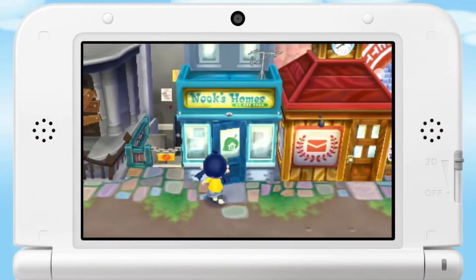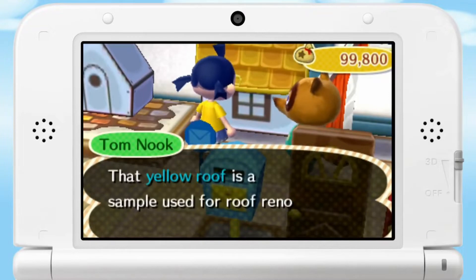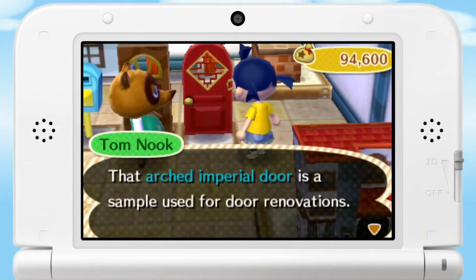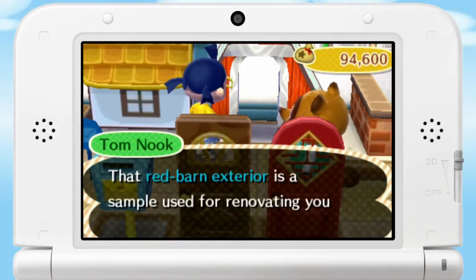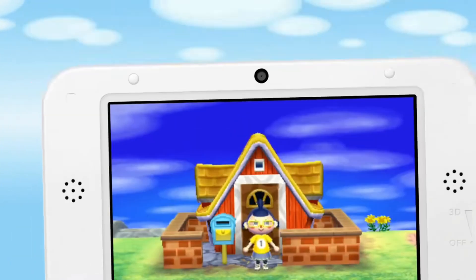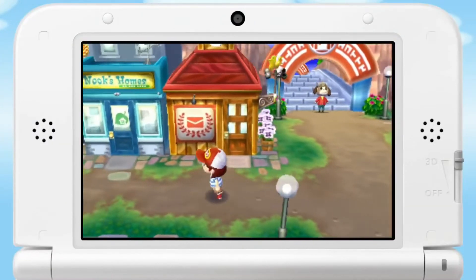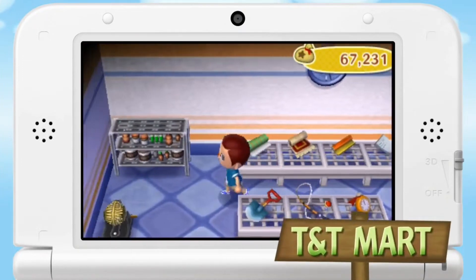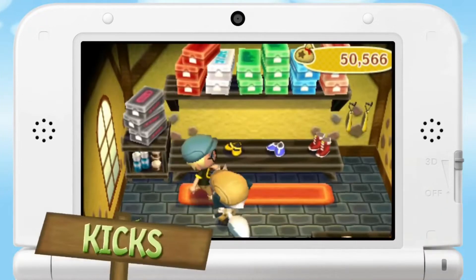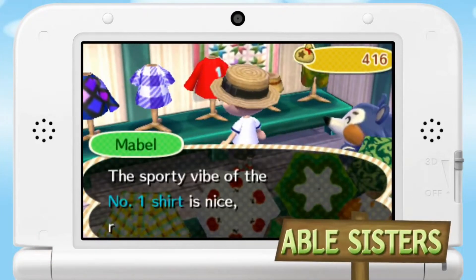Next is Animal Crossing: New Leaf. This is something my children have been looking for — it's not something I'm very interested in, as I'm not much of an Animal Crossing gamer. I know it's like some sort of farming or life-sim type game, but I've never played it. When I buy Animal Crossing games I haven't even watched my children play them, so I do not know this series whatsoever — I just know that it's very loved.